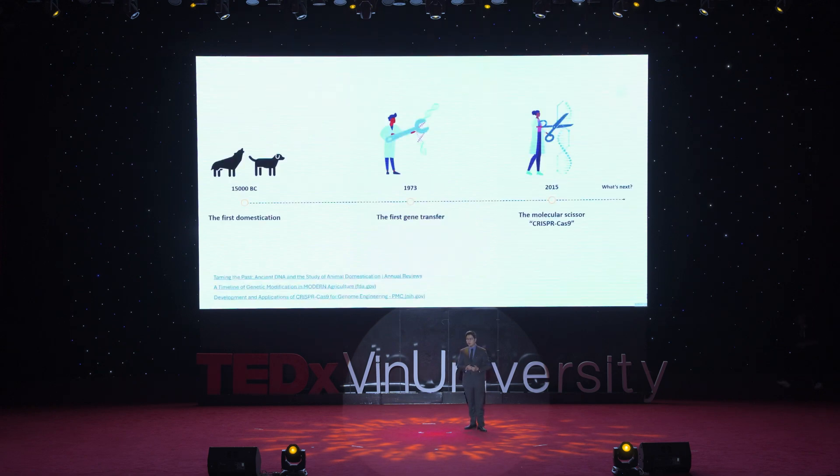When we take a step back to look at the whole process, we see that from the first domestication — the first selective breeding — it took place 20,000 years ago. The first gene transfer happened just 50 years ago. And the superior gene transfer — the molecular scissor — with the name CRISPR-Cas9, happened just around 10 years ago. It even won the Nobel Prize for its inventors around 5 years ago in 2020. The whole process that once took thousands of years is now accelerating at the rate of 5 to 15 years.